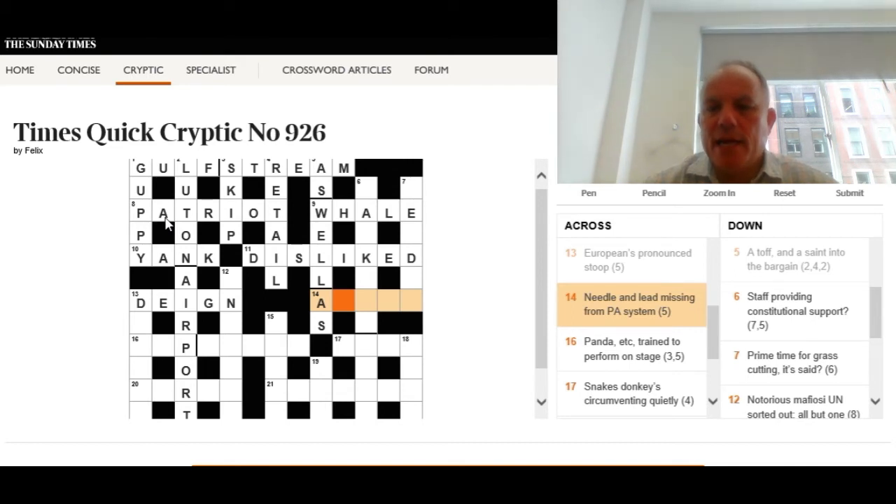Fourteen across: 'Needle — and lead, or lead, missing from PA system.' Lead missing from is a very clear crossword indication — you're going to take the first letter off a six-letter word meaning PA system, and you'll be left with a word meaning needle. Think of a word for a PA system, take off the first letter. The answer is annoy — which is tannoy without its first letter. Quite a neat clue, because removing one letter changes the stress.